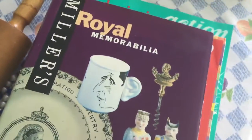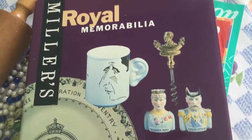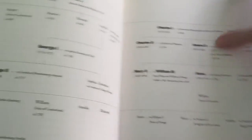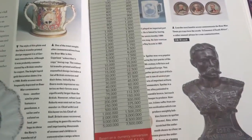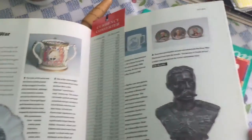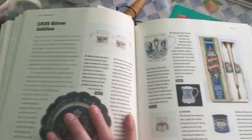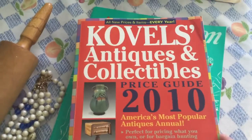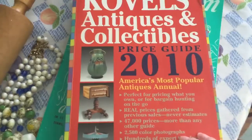I picked up a couple of books. One is about the royals and collectible memorabilia — I thought the pictures were cool, and I like reading about different antiques. I also like the royal family, so I'm excited to dive in. I paid 79 cents for that one.